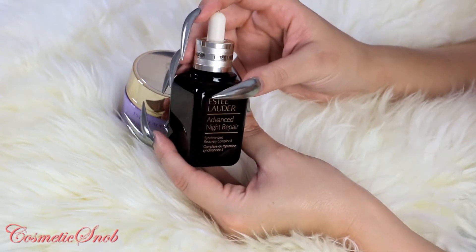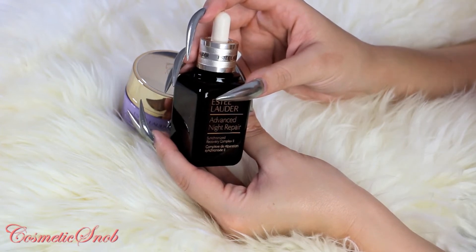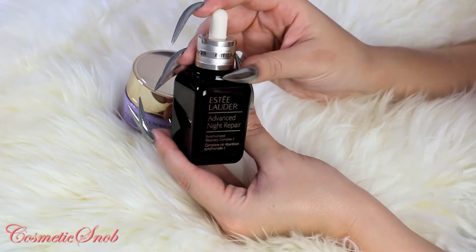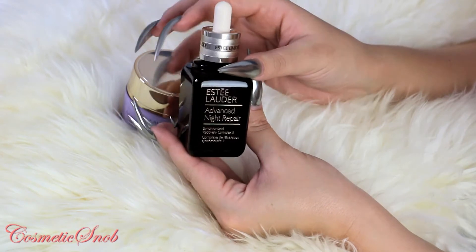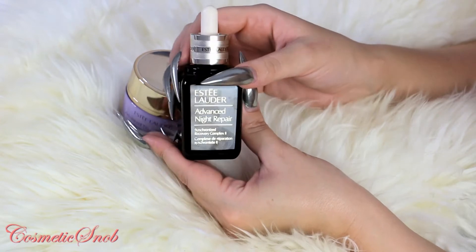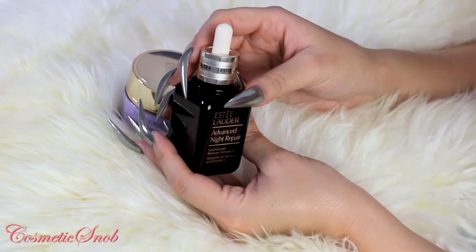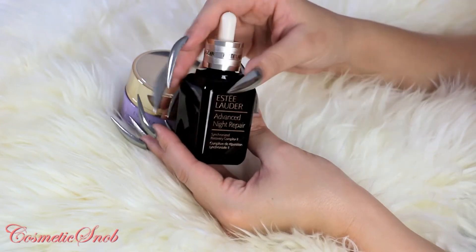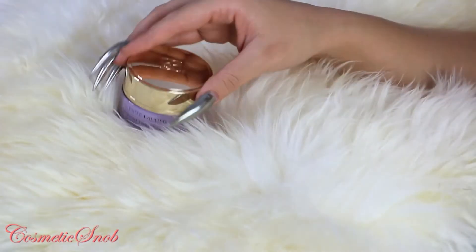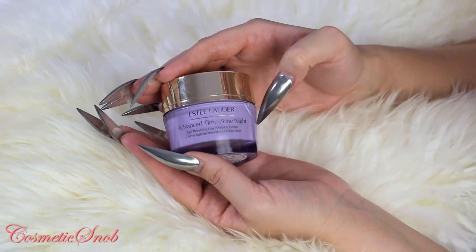That's why this Estee Lauder product is exceptional for me. It plumps my skin, it hydrates it, it prevents fine lines — without making it greasy, because it is a serum but it's not very oily. So I love using it on its own or under a night cream.